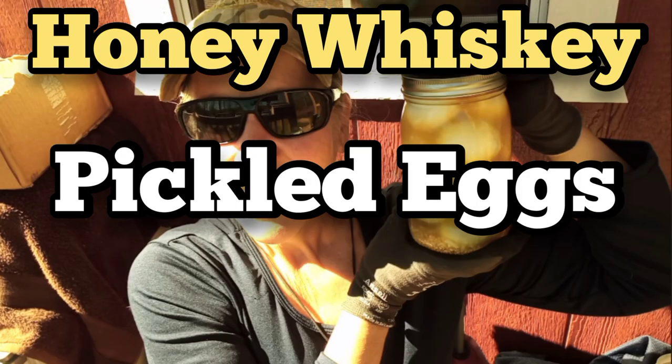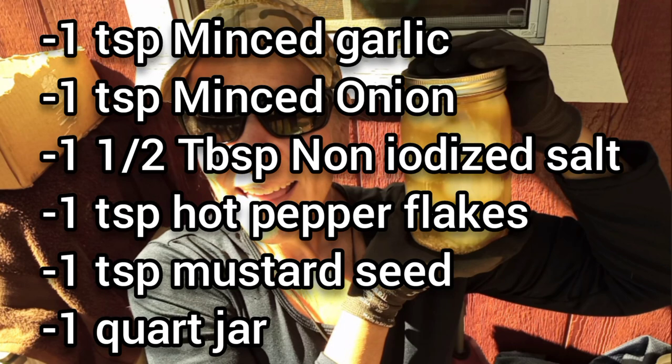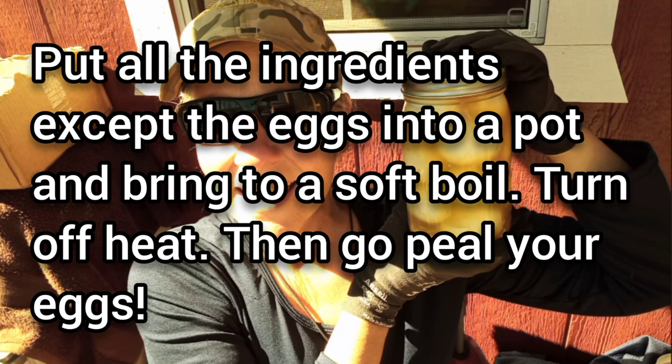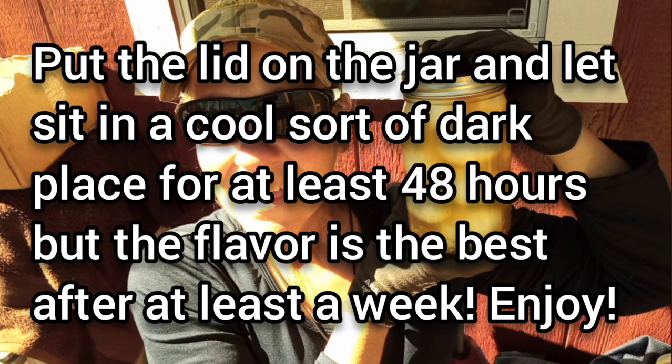I'll go ahead and call these honey whiskey pickled eggs. Here are the ingredients: one dozen boiled eggs, one-half cup water, three-quarter cup whiskey, one-half cup honey, one and a half cups vinegar, one teaspoon minced garlic, one teaspoon minced onion, one and a half tablespoon non-iodized salt, one teaspoon hot pepper flakes, one teaspoon mustard seed, and one quart jar. Put all the ingredients except the eggs into a pot and bring to a soft boil. Turn off heat, then peel your eggs. Put the eggs into a clean quart jar, pour the brine over the eggs making sure to include plenty of the seasonings. Put the lid on and let sit in a cool, dark place for at least 48 hours — but the flavor is best after at least a week.